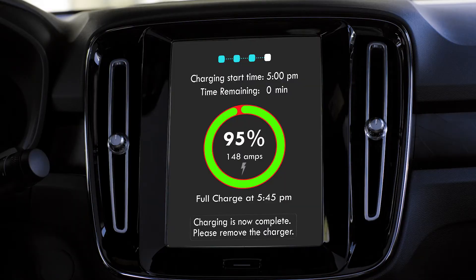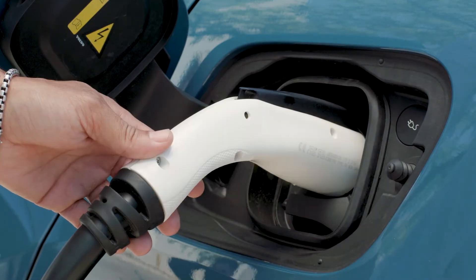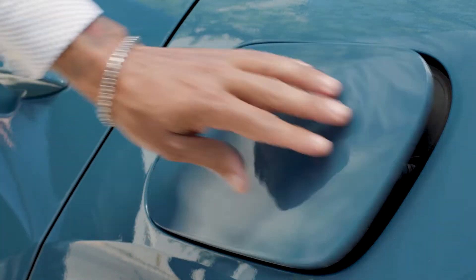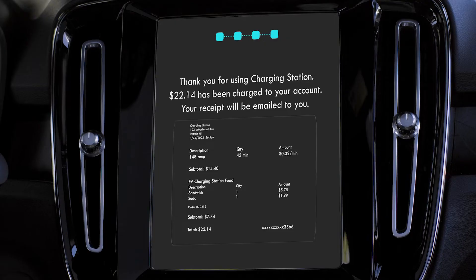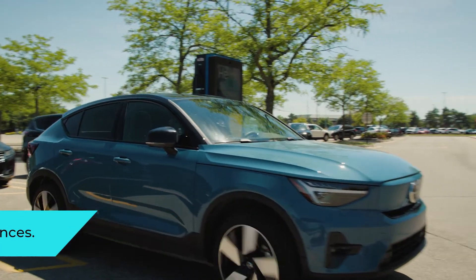Charging is now complete. Please remove the charger. Thank you for using charging station. $22.14 has been charged to your account. Your receipt will be emailed to you. Thank you.